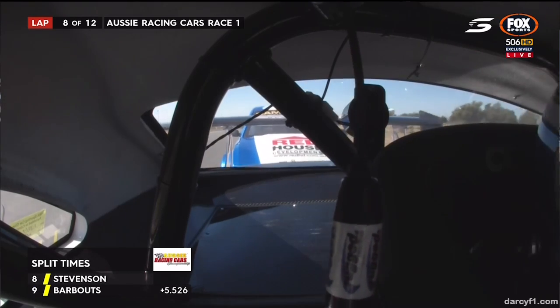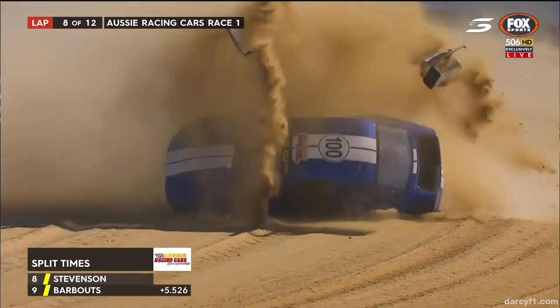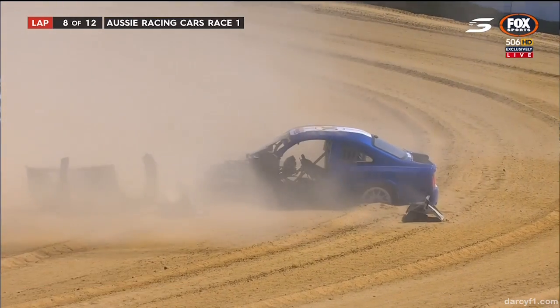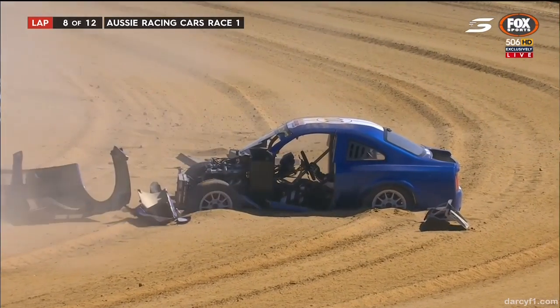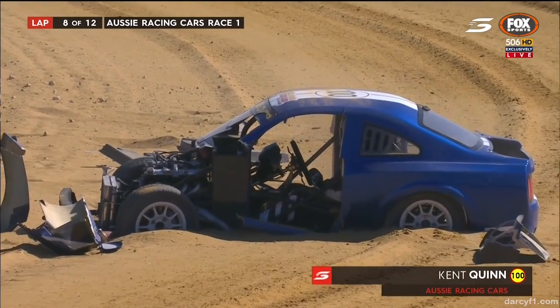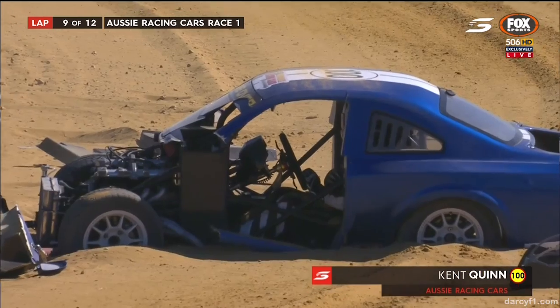Robson's going to get that slipstream and duck to the inside. What would you do in this situation? Ken Quinn has gone over this time in turn number six. He got it sideways last lap and this time he's rolled over the 100 car. That's a nasty rollover.